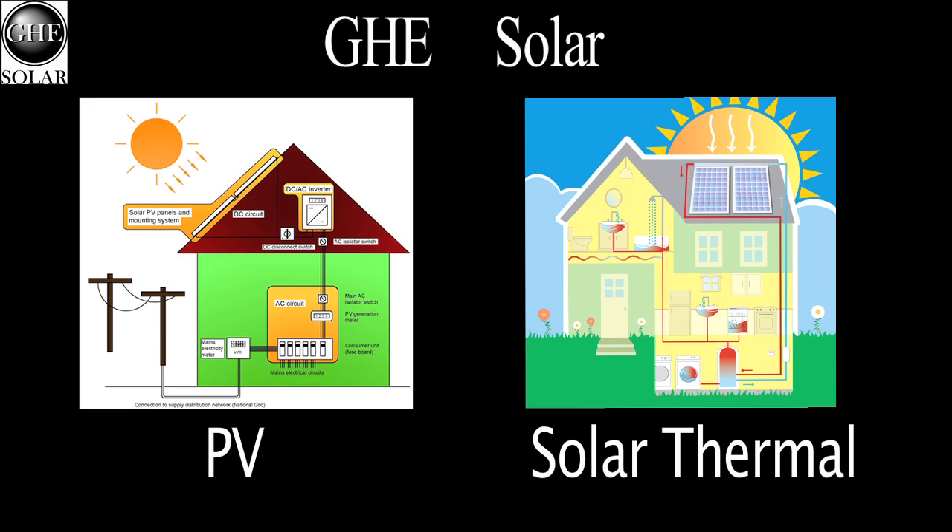Take a look at this. The sun, of course, is a source of power for all of us. And now with GHE Solar, you can harness that power for your benefit in one of two ways: solar hot water, otherwise known as solar thermal, and photovoltaics or PV, also known as solar electric.